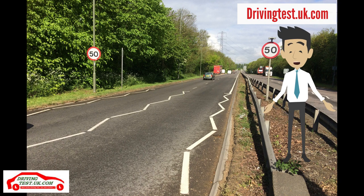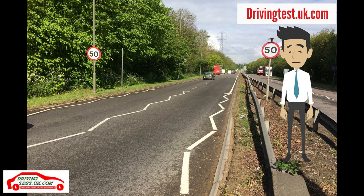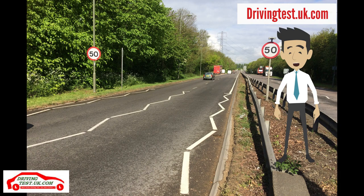The Ashford driving test routes have many fast-flowing roads such as the A308 here. Always keep in the left-hand lane unless overtaking. After overtaking, move back to the left at the first safe opportunity.